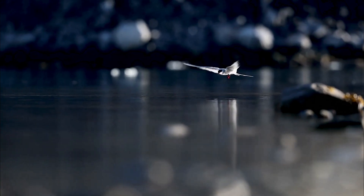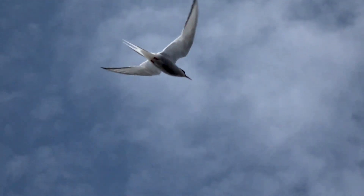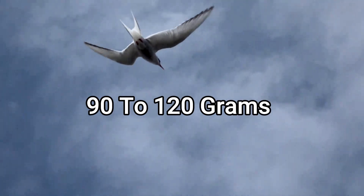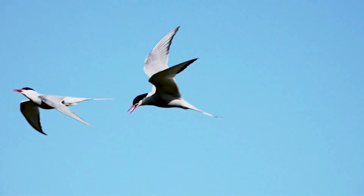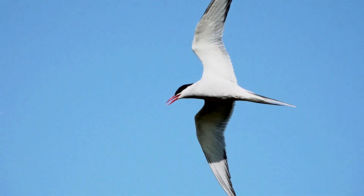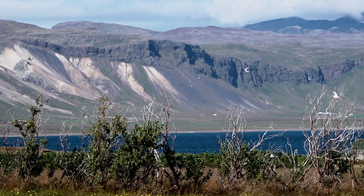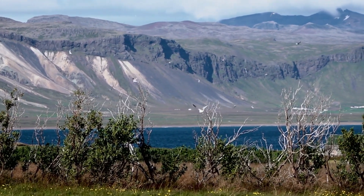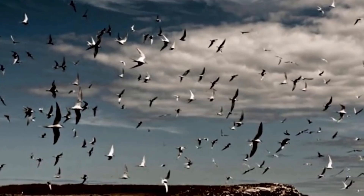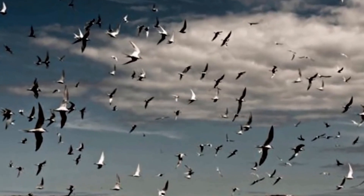Arctic terns are pretty small and seem like unremarkable birds, weighing a measly 90 to 120 grams with a wingspan of less than 30 inches. To the unsuspecting eye, Arctic terns would pass for your regular songbird, but in fact these are marathon flyers that take the prize for the longest continuous movement of any creature on the planet. Flying from one pole to another, Arctic terns spend most of the year in flight, pursuing an endless summer.